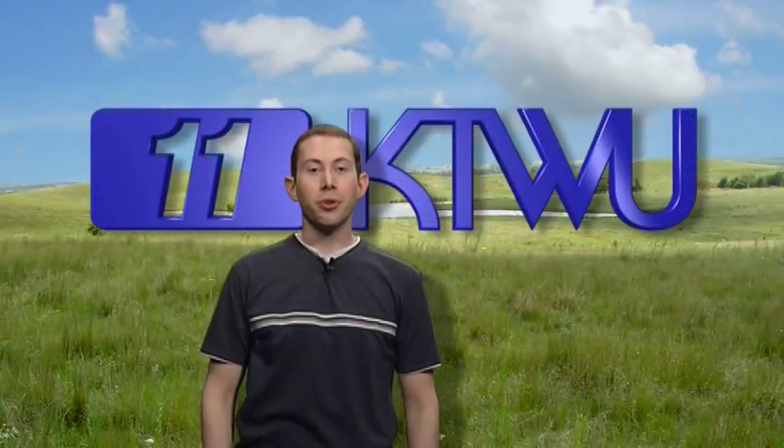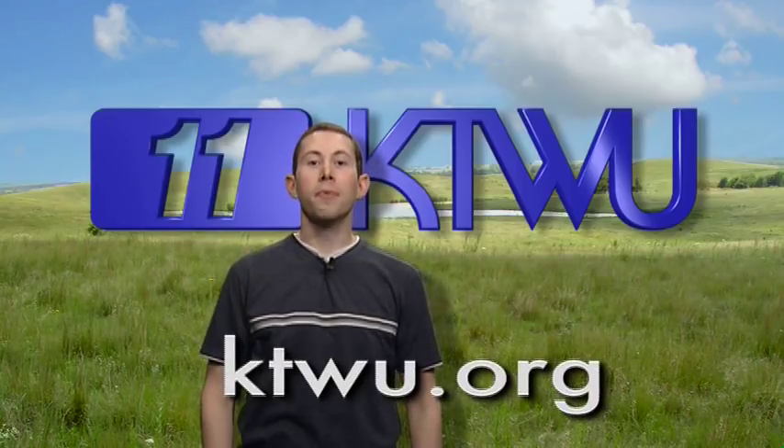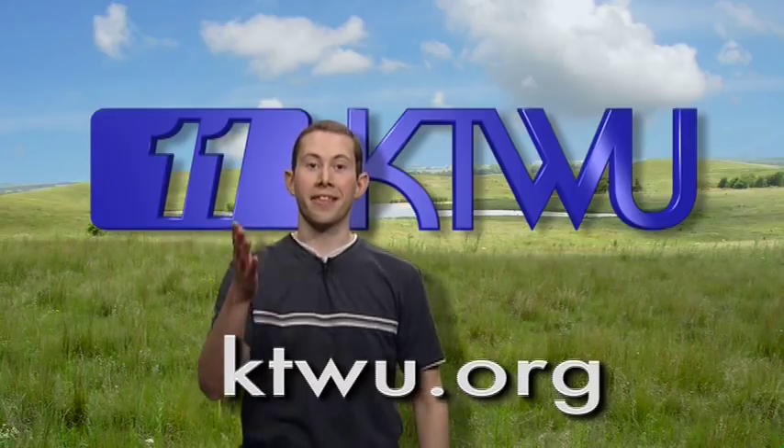Coming up, a segment from KTWU, your source for public television. Afterwards, don't forget to visit KTWU.org to make a pledge to help make more local programming like this.